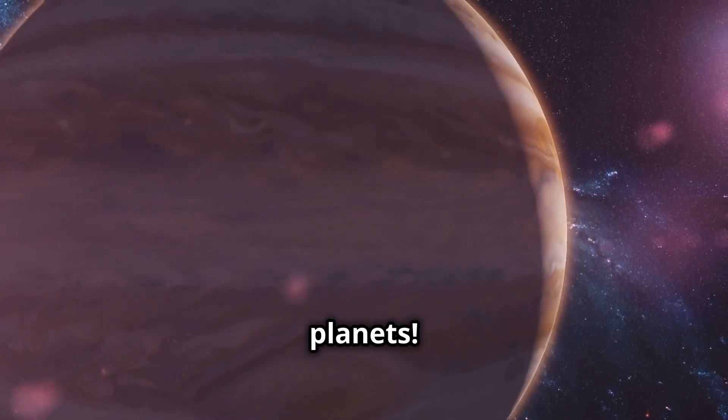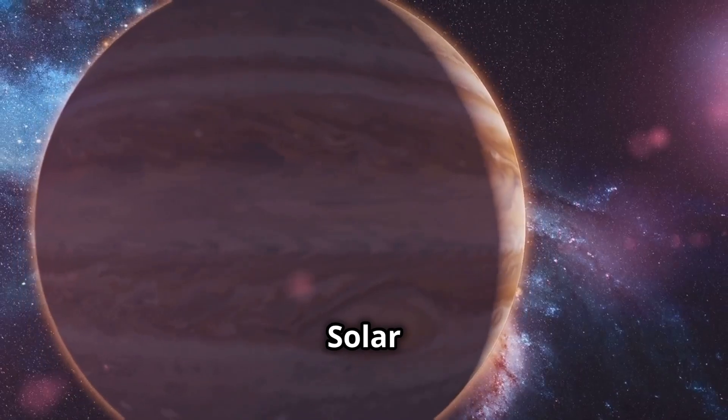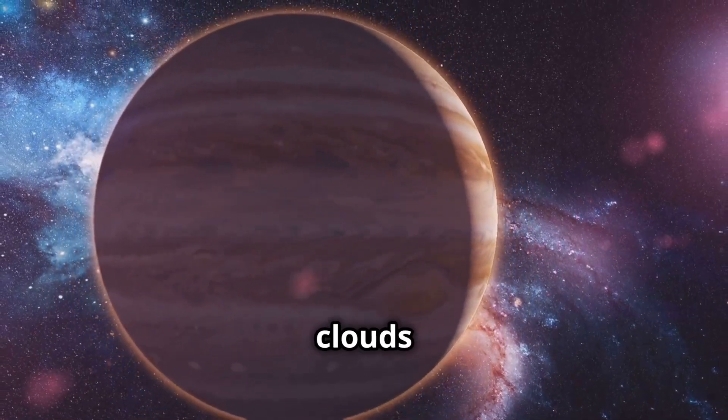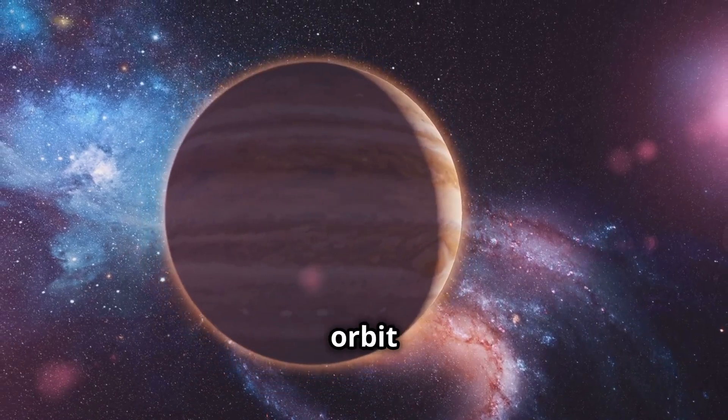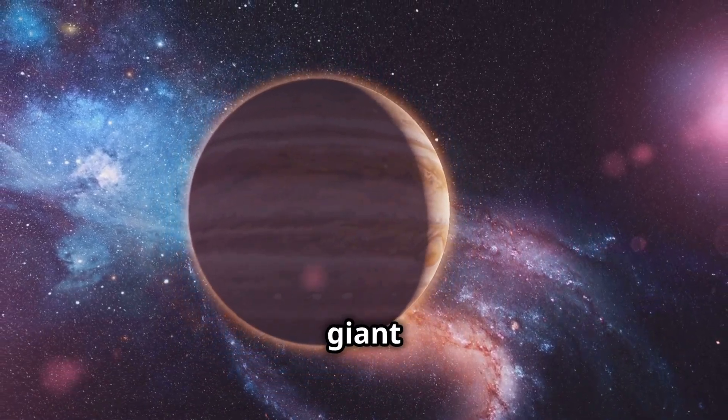Hello, tiny planets. I'm Jupiter, the giant king of the solar system. With my swirling clouds and powerful storms, I reign supreme. My many moons orbit around me, making me a true giant among planets.